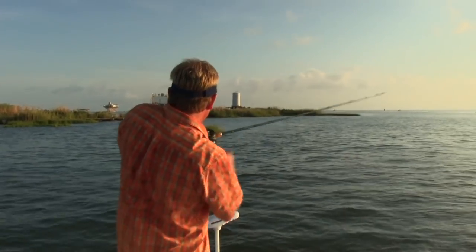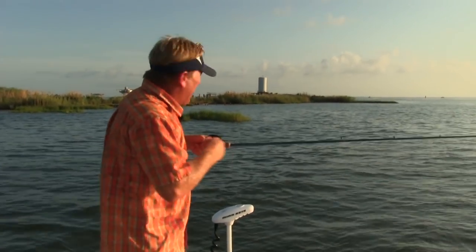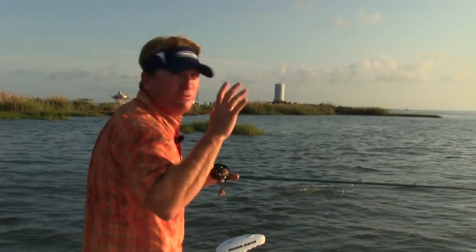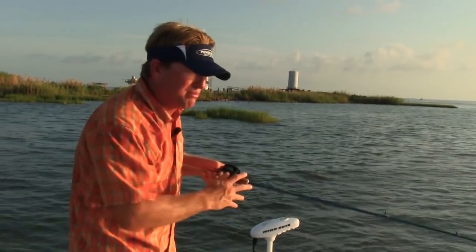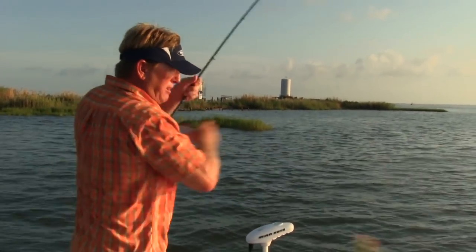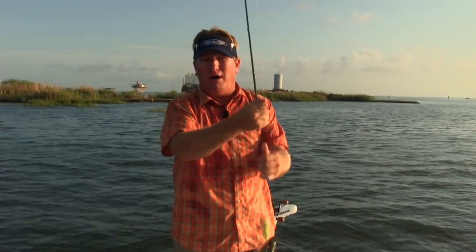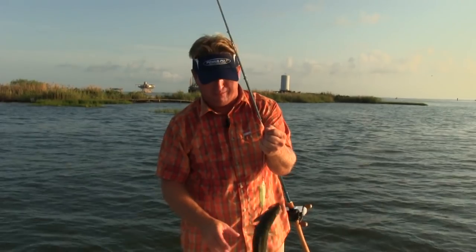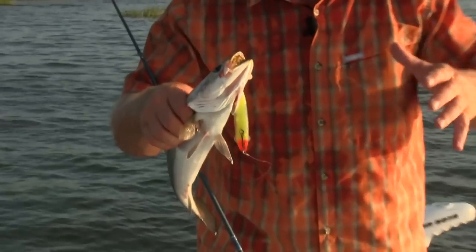He smacked that topwater! I'm fishing topwaters and catching them like crazy. A lot of people ask what you would use with plastics — my water is really clean, I'm early in the day, so I would probably use something really clear, a natural color like a blue moon or open water at night, with maybe a little chartreuse tail on it just to have a triggering effect.